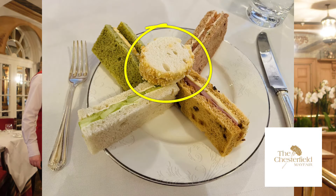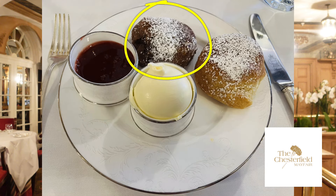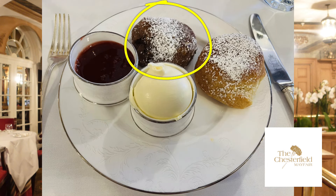The winner from the savoury is definitely the roast chicken with whole grain mustard mayonnaise and almonds. And then the winner between the scones — I have to go with the chocolate one. I've never had a chocolate scone before. Oh my goodness, chocolate scones with clotted cream and jam — there could not be another winner. And if you like chocolate and peanut butter, there's nothing better than that beautiful little dessert.